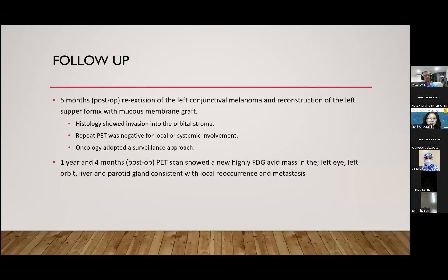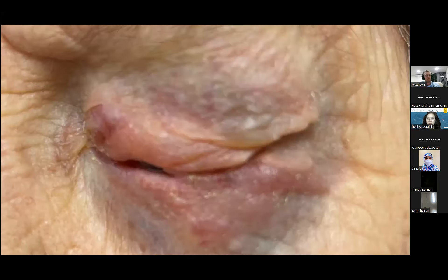One year and four months postoperatively, a repeat PET scan showed a fluorodeoxyglucose-avid mass in the left orbit, the liver, as well as the parotid glands, consistent with local recurrence and metastasis. This is a photo at 18 months since the first operation, of which there is pigmented changes in the periorbital area, which is secondary from local dissemination of the melanoma.